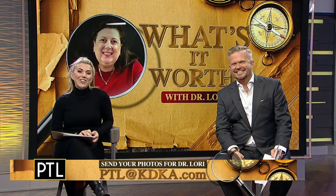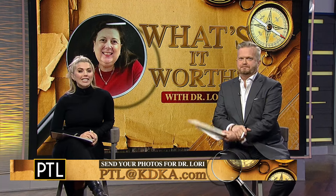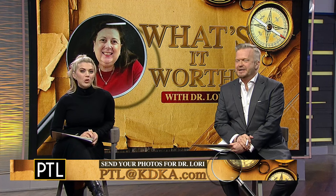Thanks to Dr. Lori as always — great to see you! And thanks to everyone at home for sending in your pictures. You can send yours to Dr. Lori by emailing pcl@katika.com, and maybe yours will be chosen for a future episode.